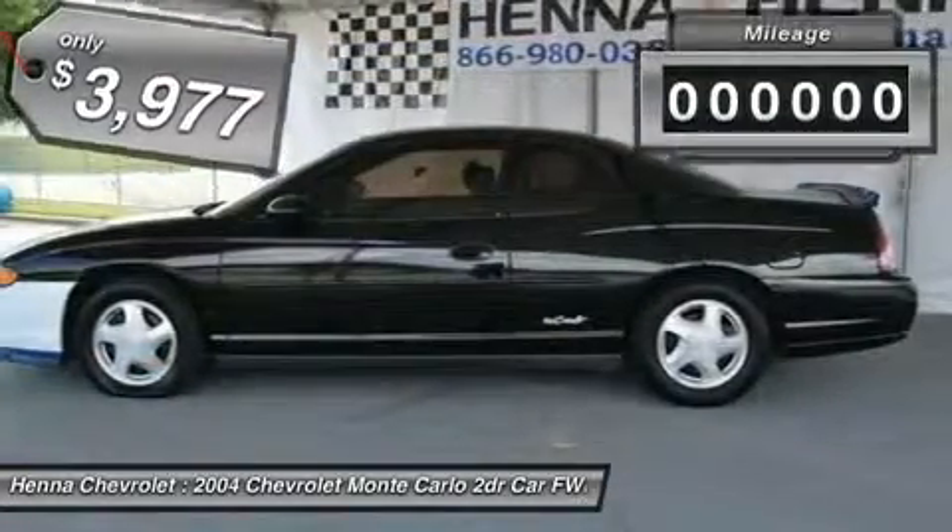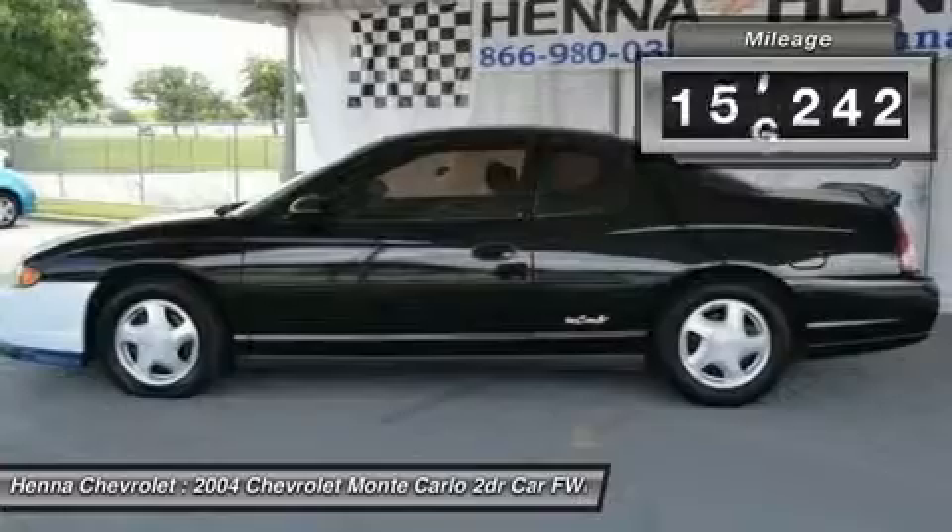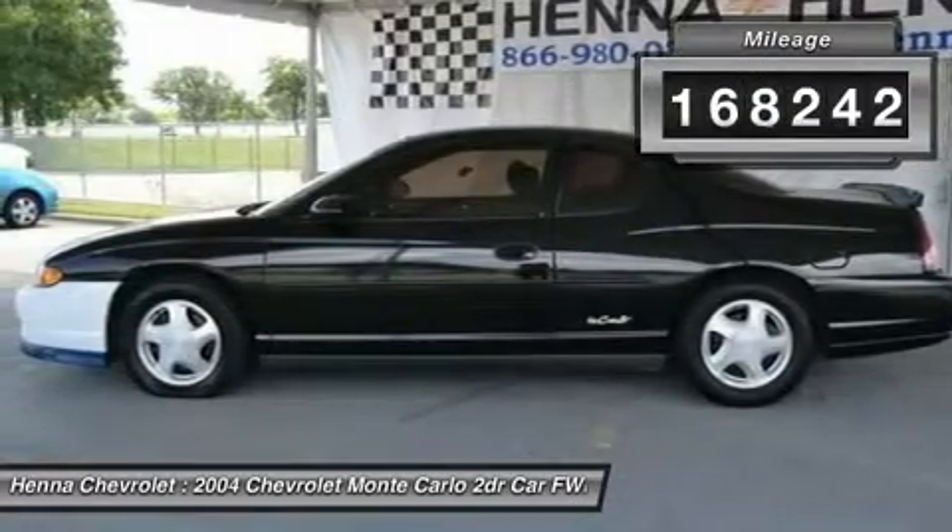Automatic headlights, daytime running lights, power mirror, intermittent wipers, pass through rear seat.